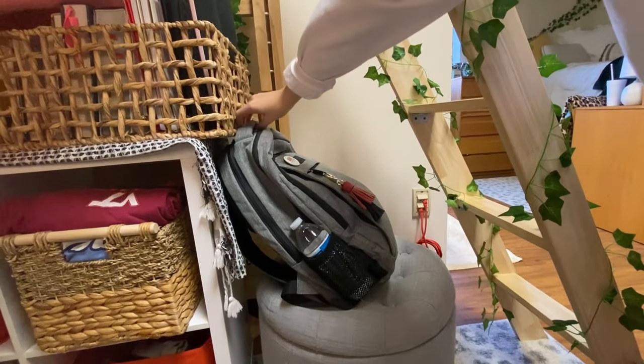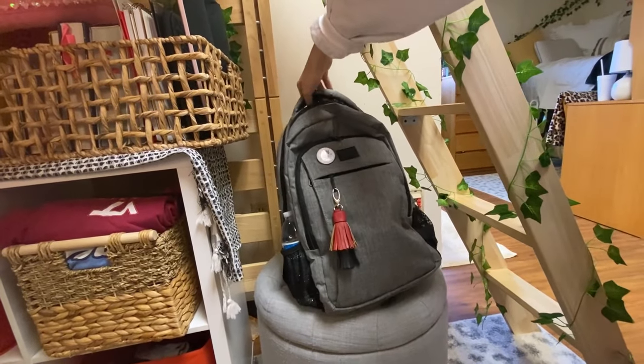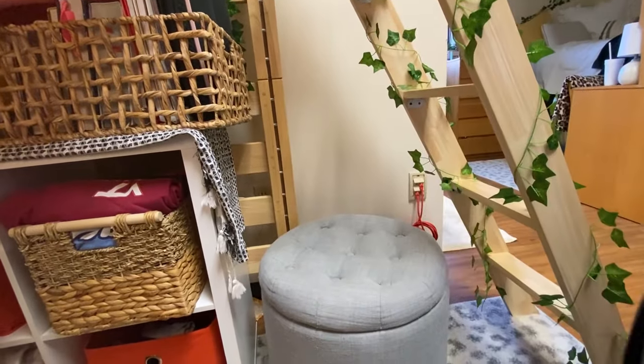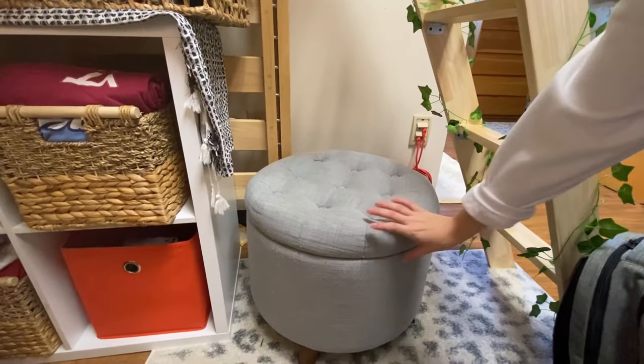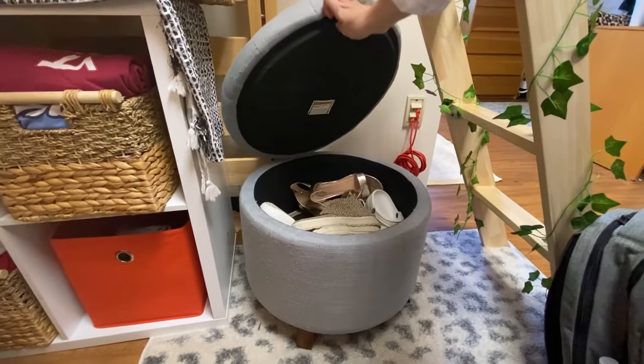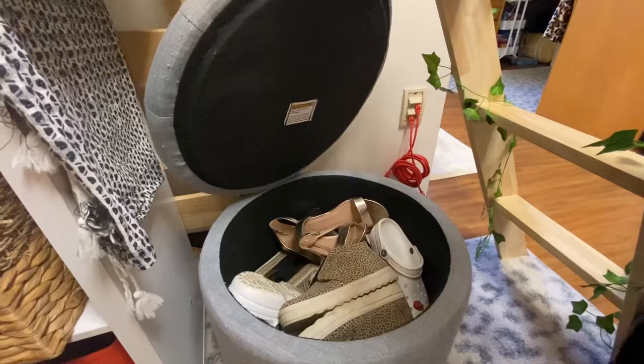Down here right next to my cube I always keep my backpack, and I also have my ottoman which is super nice for when my friends come and want to sit down — it also holds all of my shoes, which is perfect to minimize clutter.